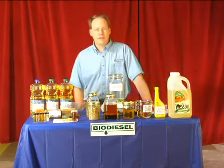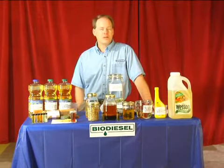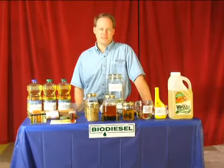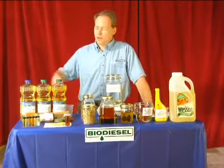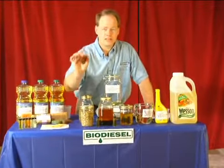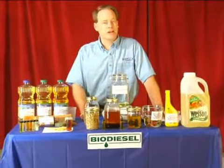Hi, my name is Graydon Blair from Utah Biodiesel Supply, and on behalf of Expert Village, we're going to be talking today about biodiesel. Biodiesel is a renewable fuel that can be made from waste vegetable oil from your local McDonald's, or out of brand new oils, tallow, lard, or lye.